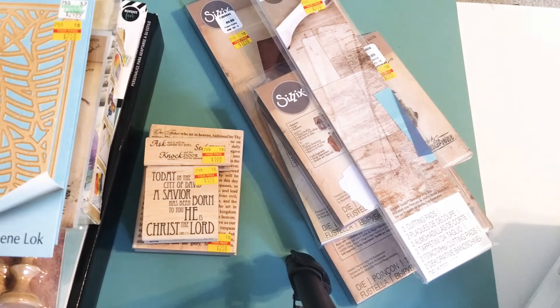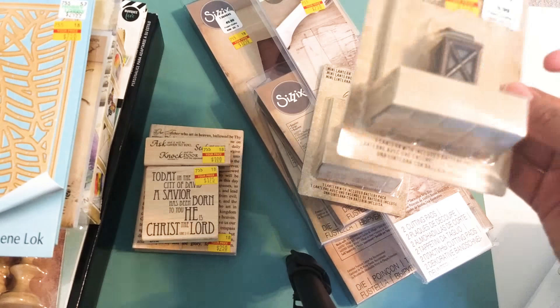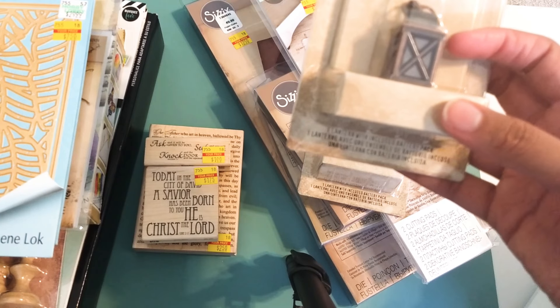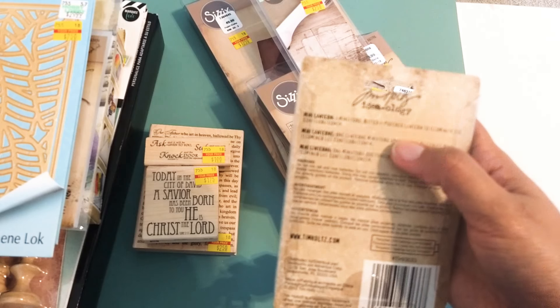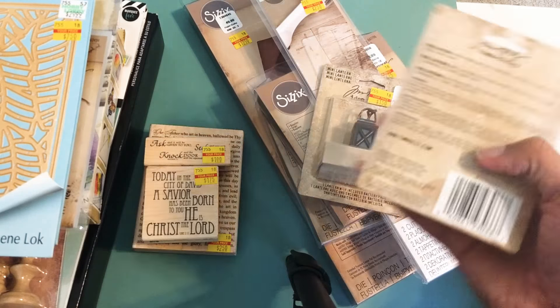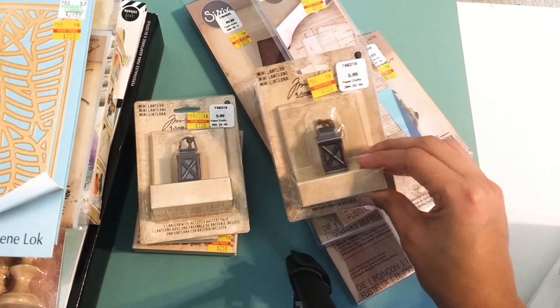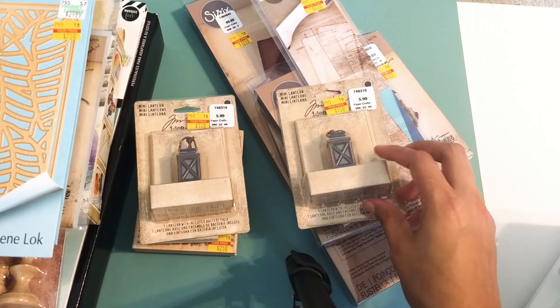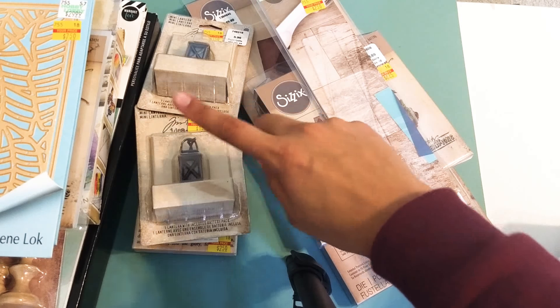I also purchased Tim Holtz mini lanterns that were clearanced at $1.50. I did a little research on these before buying two — they're miniature battery-powered lanterns that illuminate a configuration, so you can use them in shadow boxes, cards, or any project to add a light effect. I think that would be so gorgeous, so I grabbed two of those.